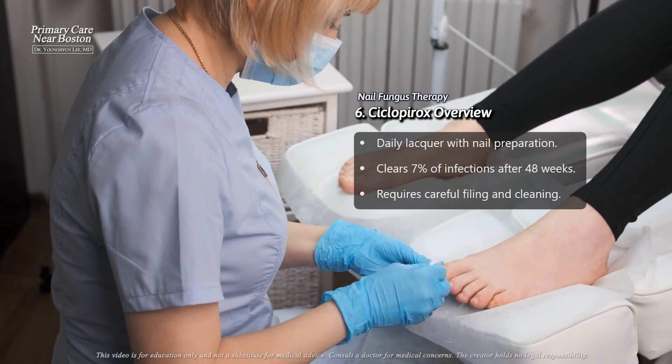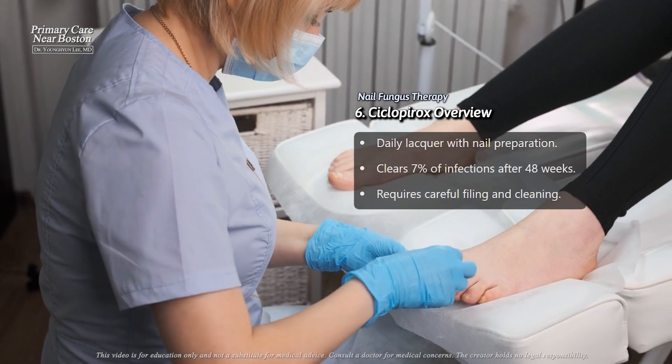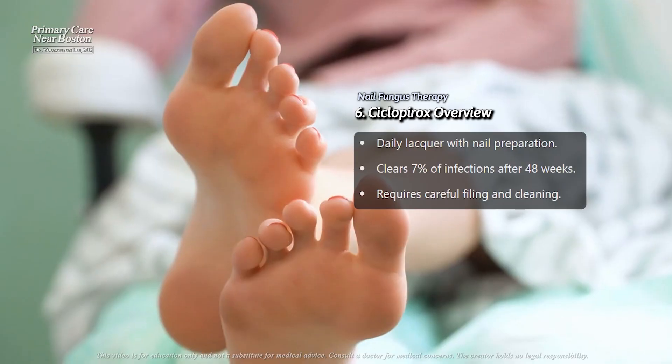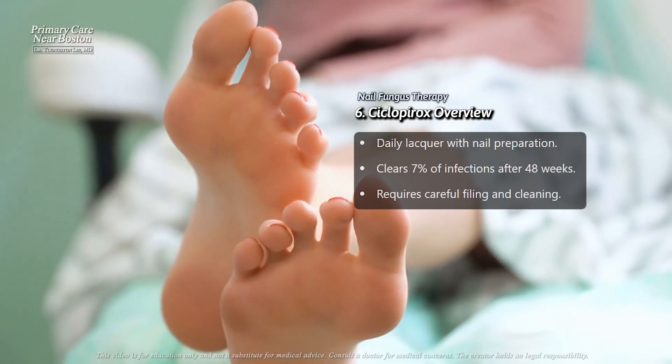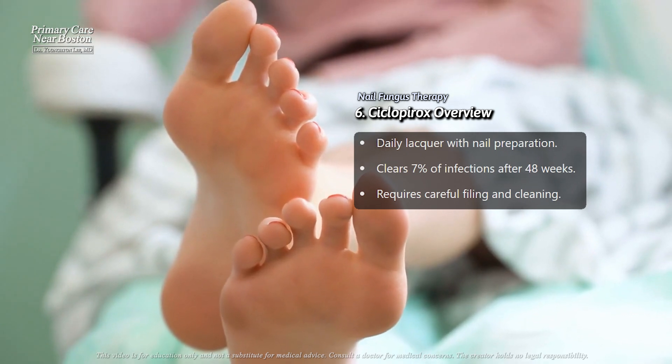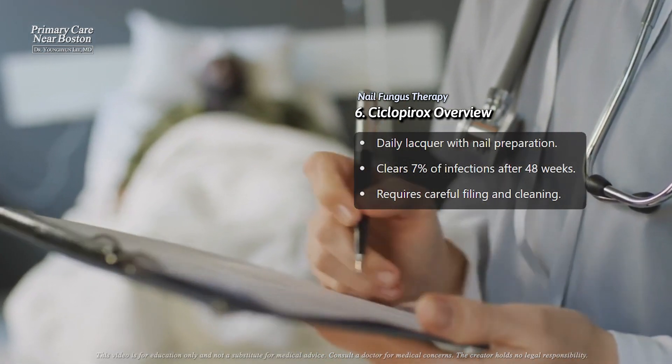Ciclopirox is a nail lacquer applied daily, requiring careful preparation of the nail, such as filing and cleaning with alcohol. Studies showed about 7% of patients achieved complete clearance of the infection after 48 weeks, though it is less effective compared to some other options.